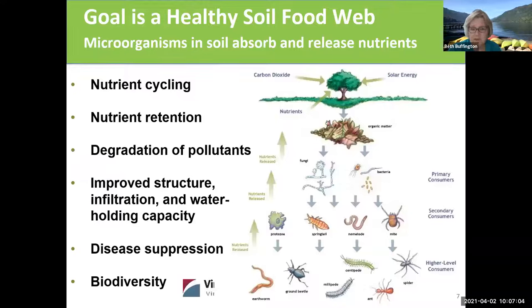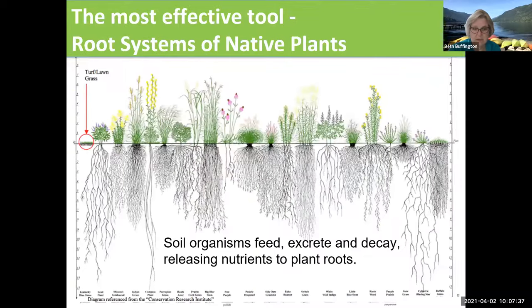So it's nutrient cycling. We're taking the energy from the trees, retaining those nutrients, pulling them into the soil where they're decomposed by fungi and bacteria, and they're consumed by other animals in the soil which are loosening the soil. All this variety of life going on helps suppress disease and also promotes biodiversity. The root systems of plants are an incredible thing — we don't think about it that way.